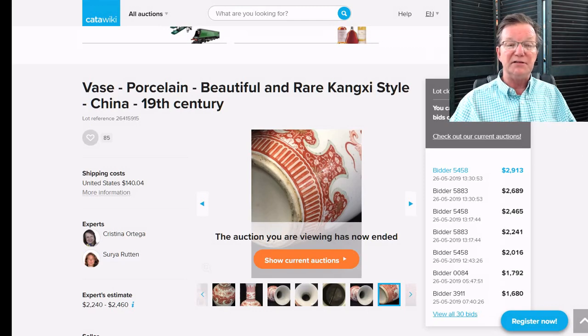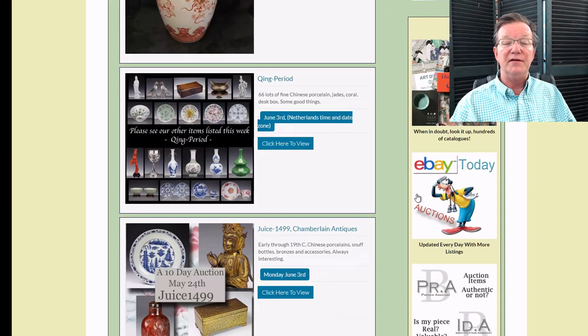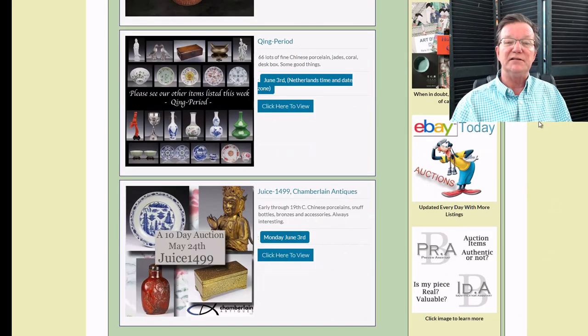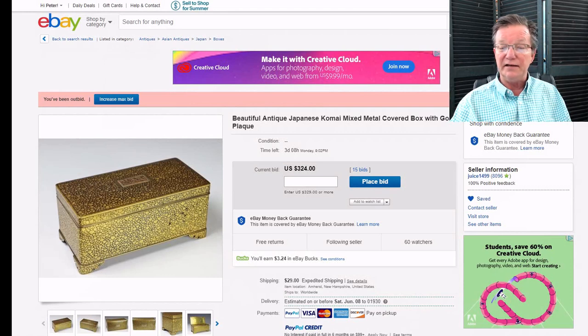Now some things closing in the next few days. Qing Period Antiques and Juice 1499 Chamberlain Antiques both have very nice, varied things up. Josh has a very nice Meiji period Japanese lidded box — a Komai mixed-metal box with a gilt plaque. It's a beautiful piece, currently up to $324. If you collect Japanese metalwork, you want to check that out.